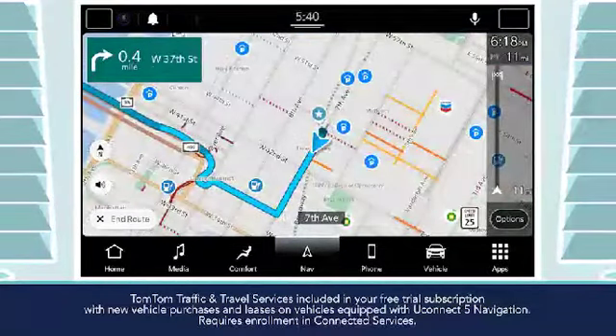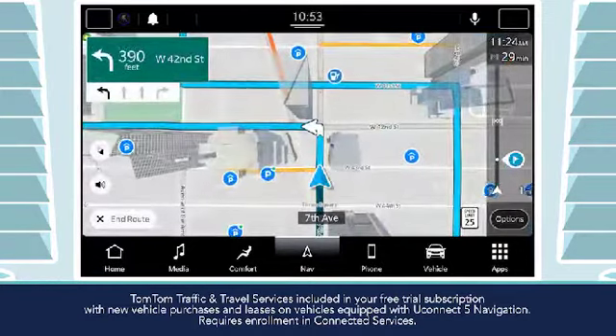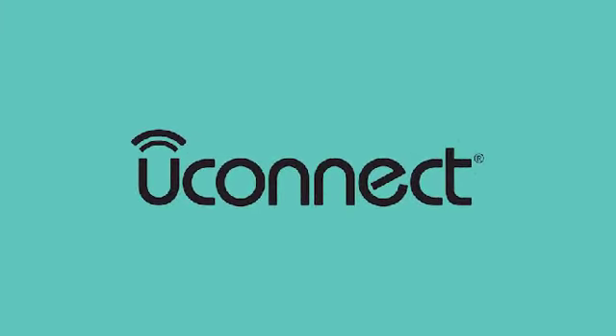You can also see up-to-the-minute local fuel pricing from the brands you prefer and parking availability near your destination. Uconnect 5 with navigation — helping make the drive easier and more convenient for every driver.